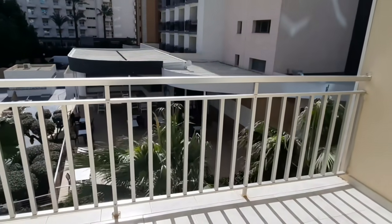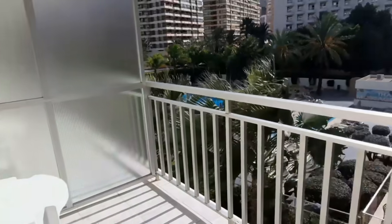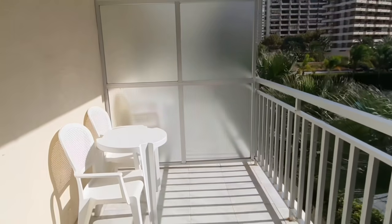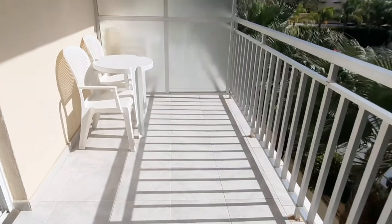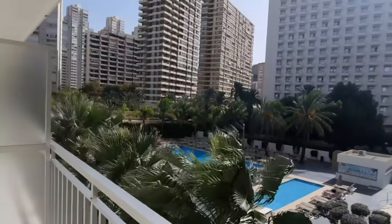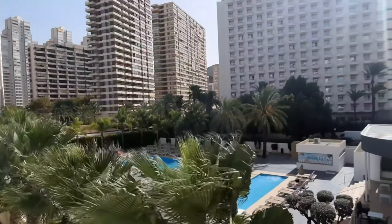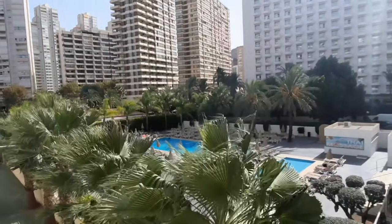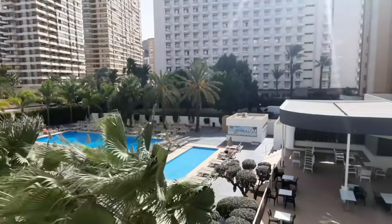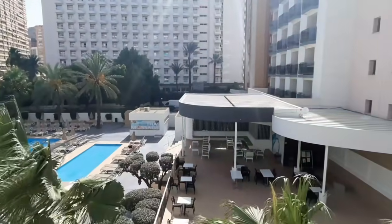These rooms overlook towards the back side, the palm trees garden, as well as the swimming pool and the terrace of the Flash Hotel. On the terrace you have two chairs, a table, and in each one of these rooms you also have an area to dry your swimsuits, towels, and anything you need — it's in every room of this hotel.